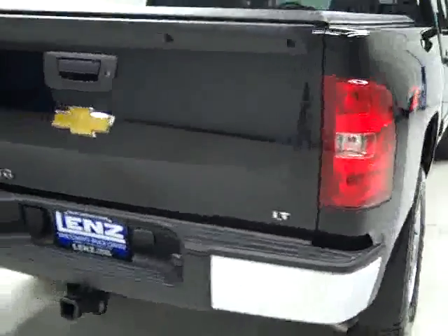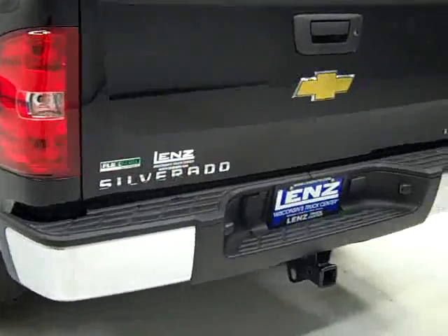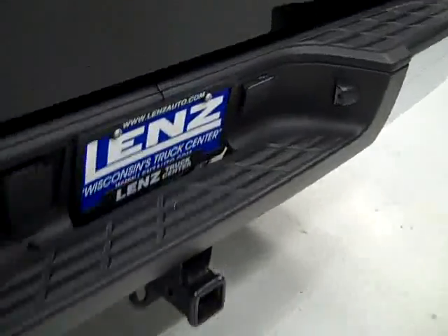Rear tires are also about 90% tread, very deep treads on them yet. Around back, the rear bumper and tailgate are in good shape. There's a hitch and wiring for towing, and it's a locking tailgate. There's a soft top tonneau cover, and in the bed there's a drop-in bed liner, which is also in good condition.